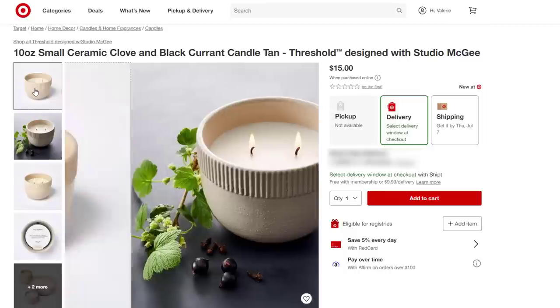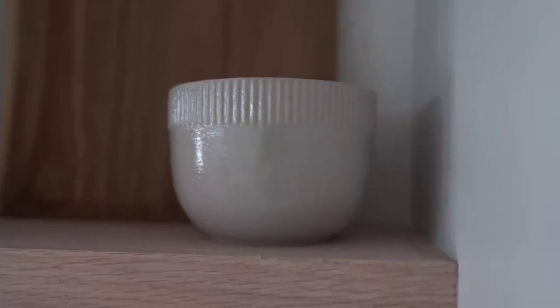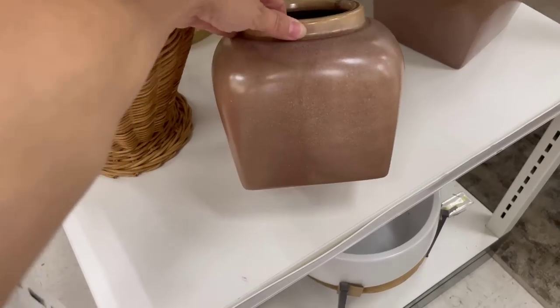This candle — I have to share. It is the clove and black currant candle with Studio McGee. Such a cute little container. I love the smell — I've been burning it every day. It's so good, you guys.